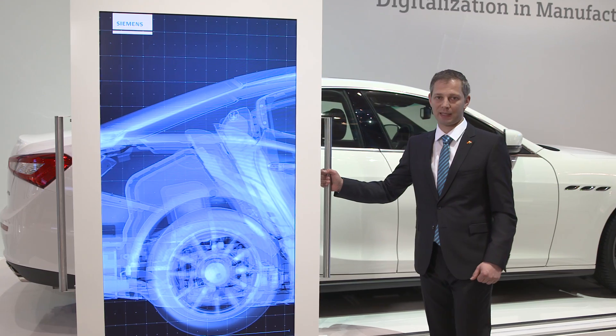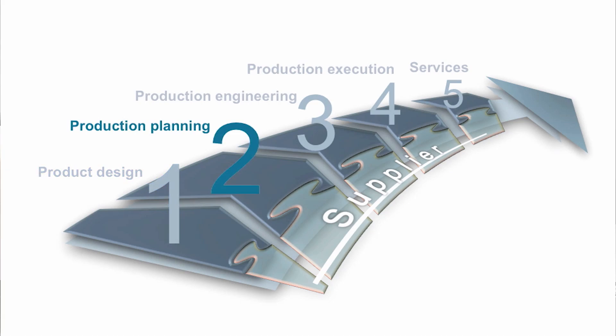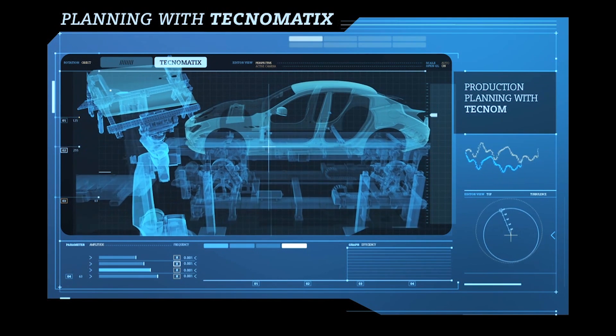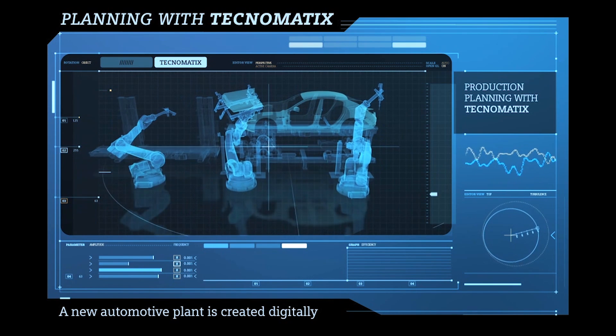In parallel to the design of the vehicle, the planning of the production process takes place. To achieve the cycle times of the production, a detailed simulation of production processes is needed. This is done with our Technomatic software. It is even possible to predict and optimize the energy consumption of the production.